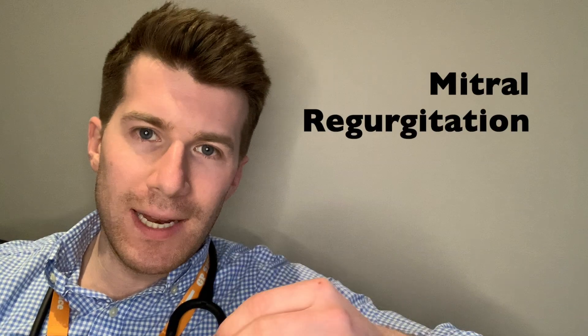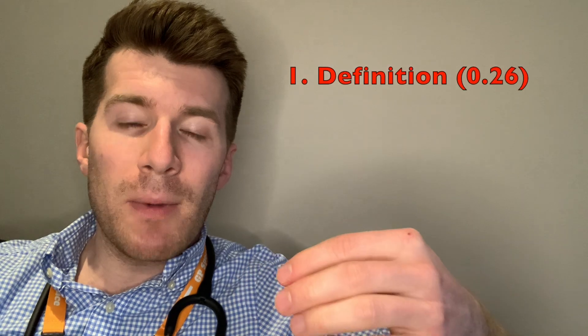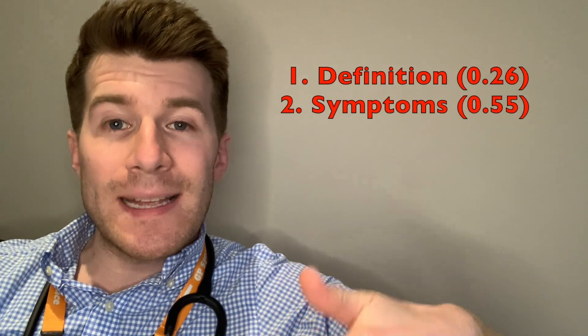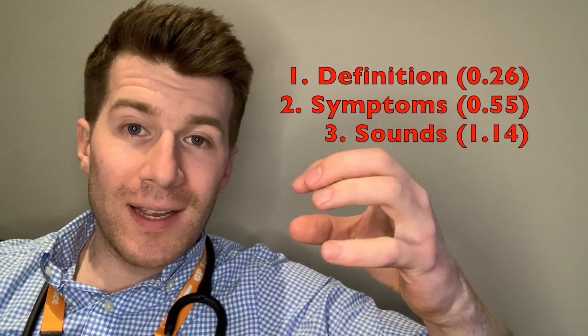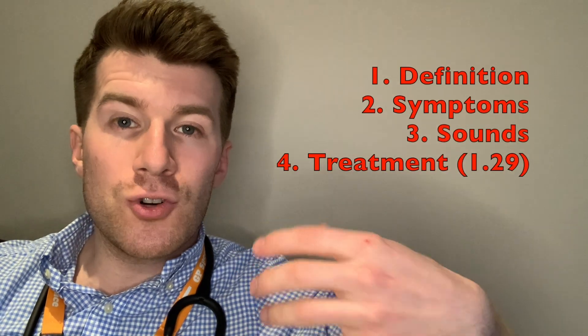Hi, welcome back to Dr. O'Donovan Medicine Made Easy. In today's video, you're going to be hearing the classical sound of mitral regurge. But before this, let's quickly cover a few things. First of all, we're going to cover what is mitral regurge. We'll then go over the symptoms. We'll then listen to one of the classical sounds of mitral regurge. And finally, we'll go over some treatment options.